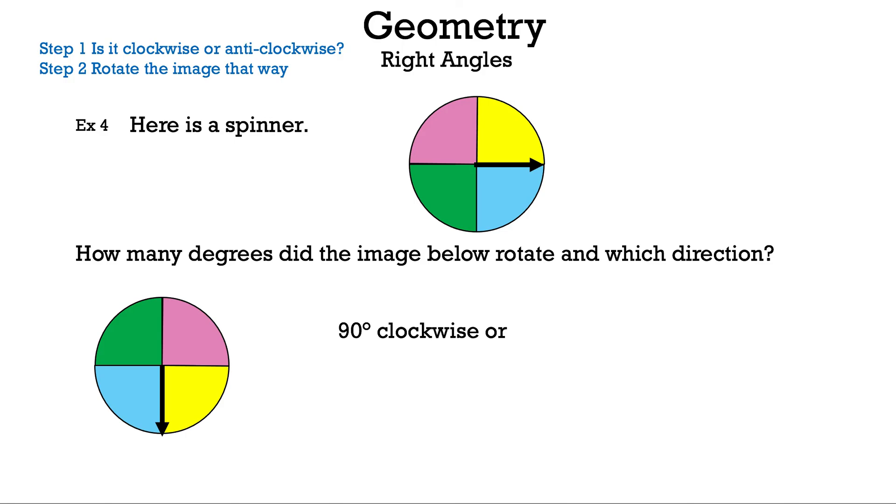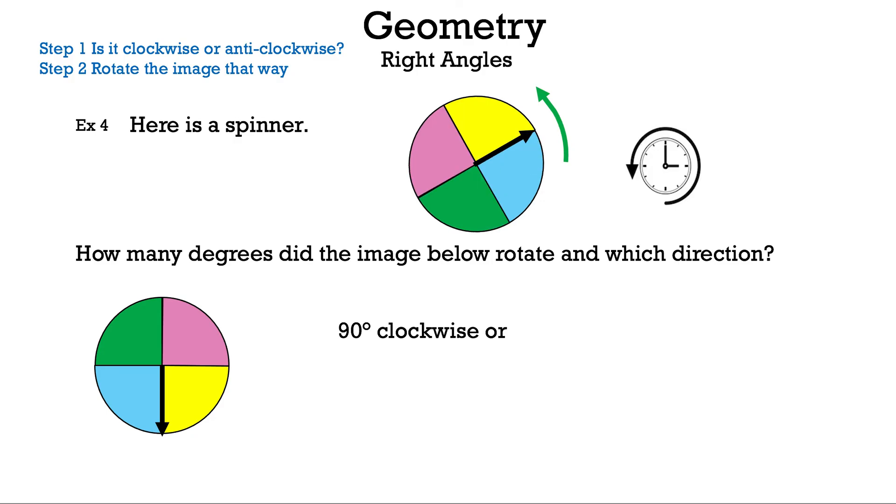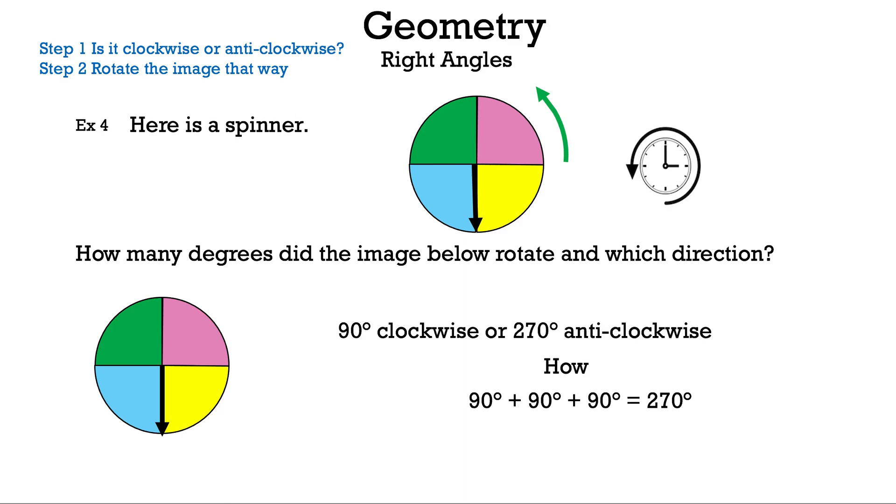But we're not done — what if we go anti-clockwise instead? Moving left one section is 90 degrees, two sections is 180 degrees, and three sections gets us there — that's 270 degrees anti-clockwise. You get 270 by adding 90 degrees three times. So the answer is 90 degrees clockwise or 270 degrees anti-clockwise.